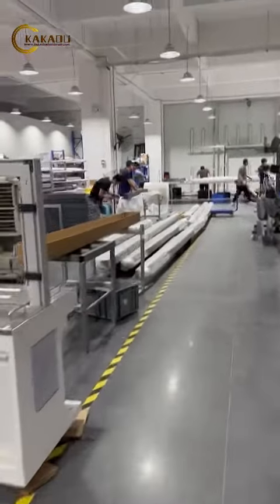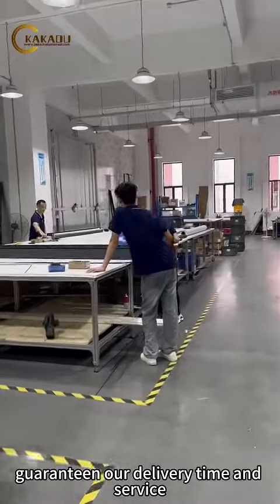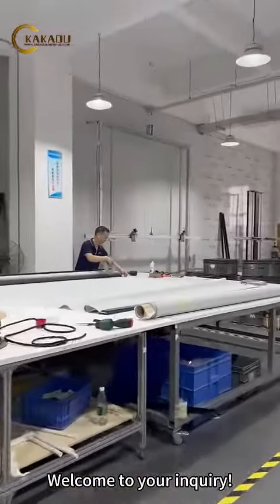With experienced workers and a warehouse equipped with an intelligent management system, we guarantee our delivery time and service. Welcome to send your inquiry.